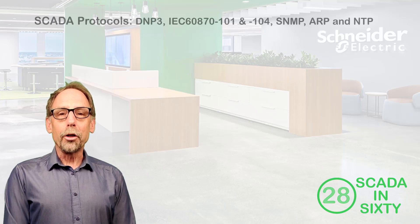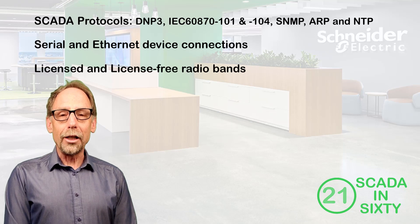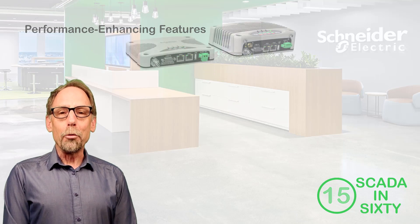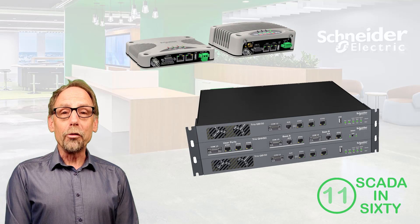TRIO data radios are compatible with most SCADA protocols and have options for both serial and Ethernet device connections and a variety of radio frequencies in the licensed and license-free bands. They have many performance-enhancing smart features and are available in remote and redundant base radio configurations to help you get the most out of your system.